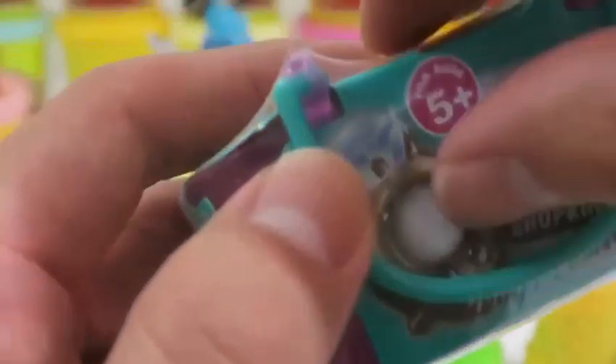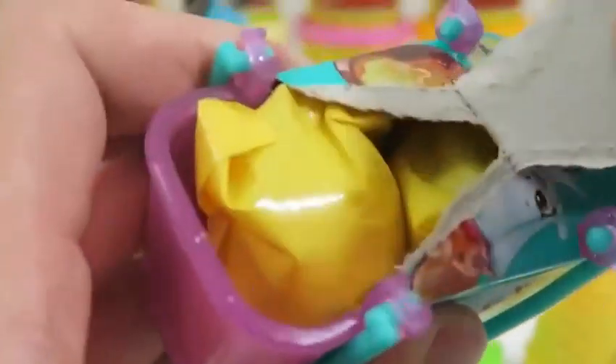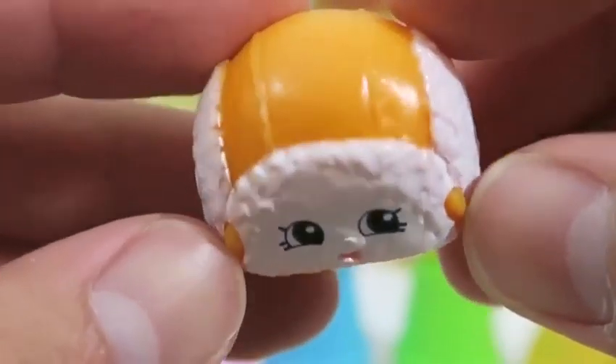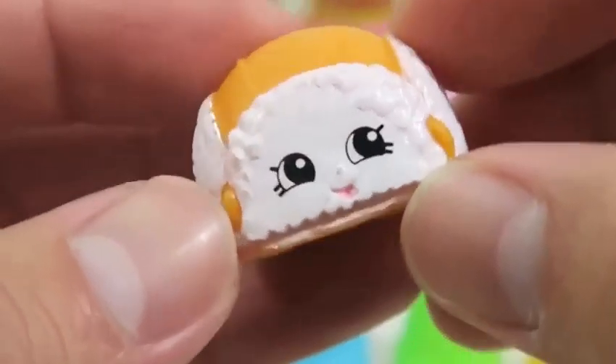We can't end this video without doing another Shopkins opening. Ring, ring — here's Chatter! We got a rare Shopkins. This is Flappy Cap. Flappy Cap will keep your ears nice and toasty.